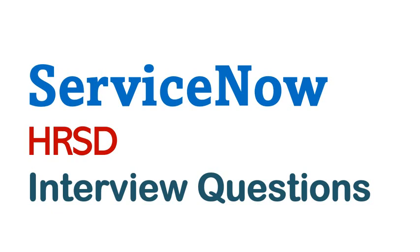Welcome to our channel. Today we are discussing interview questions for ServiceNow HRSD. Our team is working hard to keep the content up to date. If you find this content helpful, please let us know in the comments. We really appreciate if you like and subscribe to our channel.